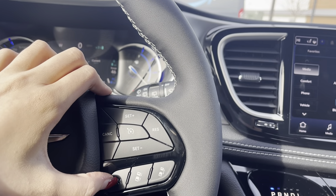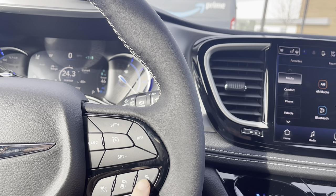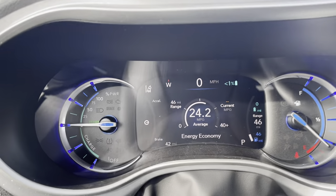Here's your cruise control. It does have the adaptive cruise control, so you can adjust the length between you and the car in front of you with these two buttons right there.